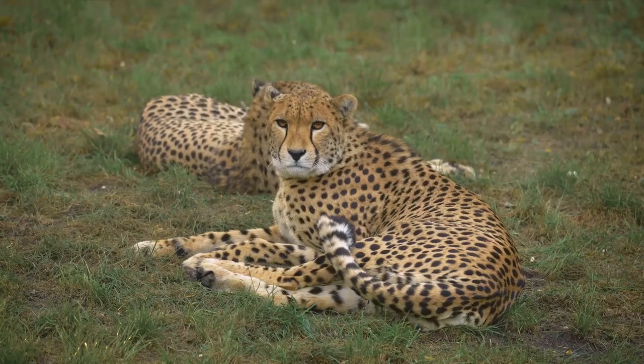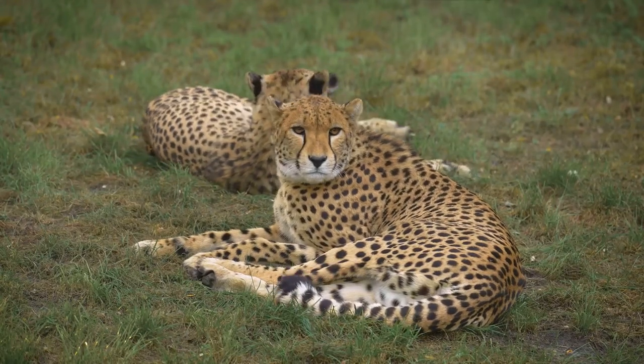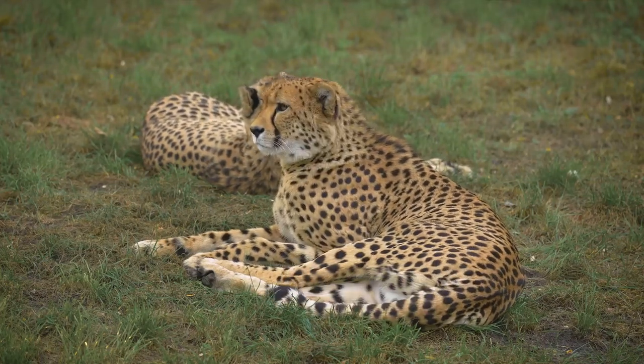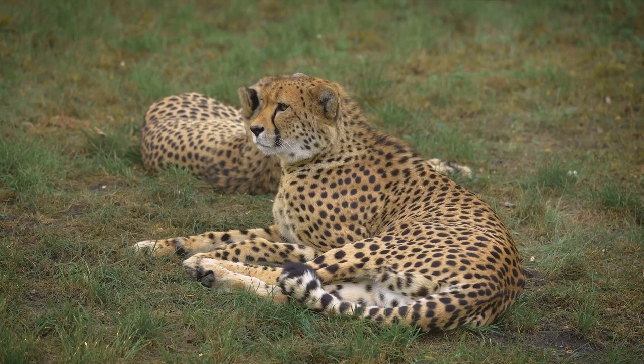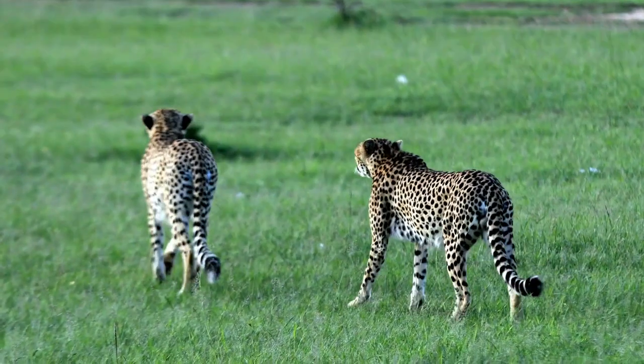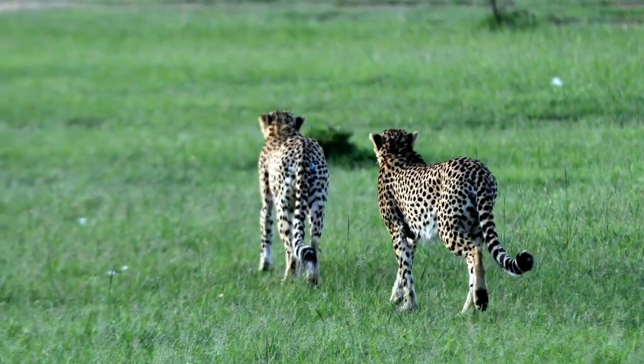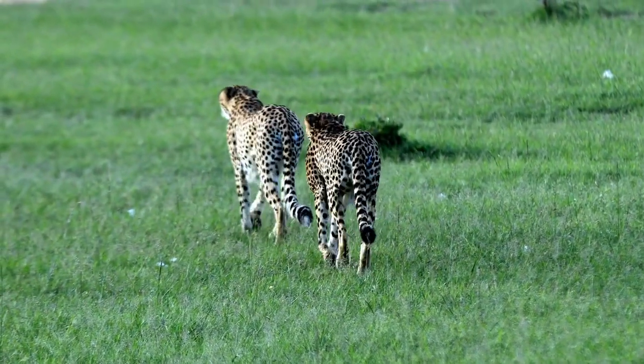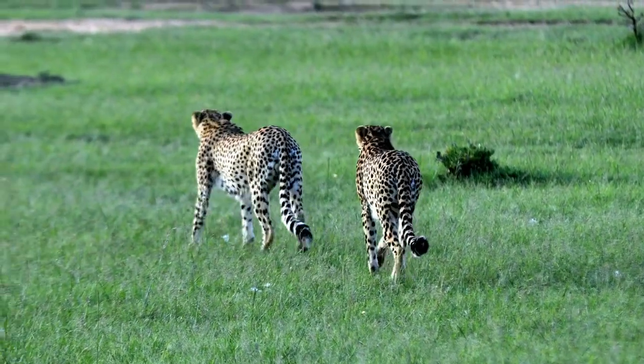Cheetahs are the sprinters of the animal kingdom, capable of reaching breathtaking speeds of up to 60 miles per hour in mere seconds — faster than a sports car accelerates. Their slender, lightweight body and large nasal passages for maximum oxygen intake are designed for speed. Unlike other big cats, cheetahs cannot roar; instead they purr, hiss, growl, and even chirp, which sounds a bit like a bird or a dog's yelp.